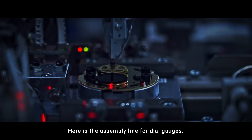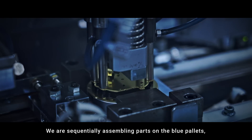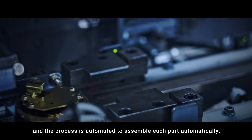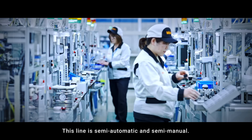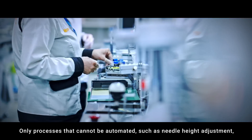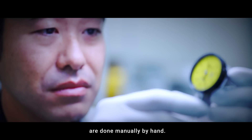Here is the assembly line for dial gauges. We are sequentially assembling parts on the blue pallets, and the process is automated to assemble each part automatically. This line is semi-automatic and semi-manual — only processes that cannot be automated, such as needle height adjustment, are done manually by hand.